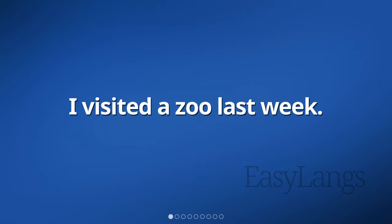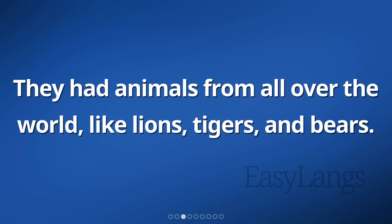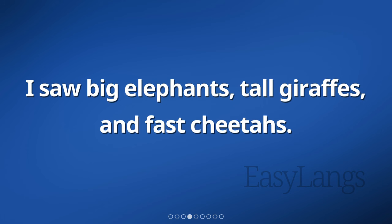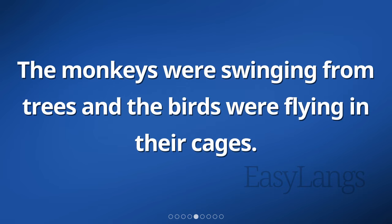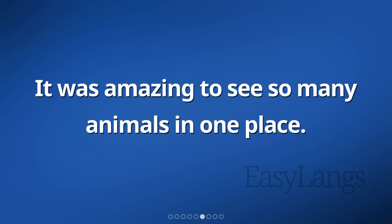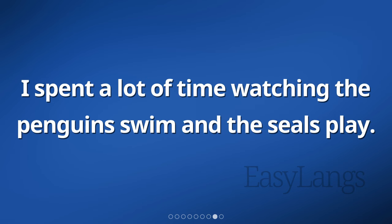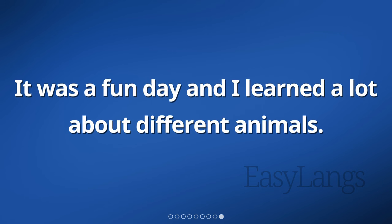I visited a zoo last week. It was really exciting to see all the different animals there. They had animals from all over the world, like lions, tigers, and bears. I saw big elephants, tall giraffes, and fast cheetahs. The monkeys were swinging from trees and the birds were flying in their cages. It was amazing to see so many animals in one place. They even had a reptile section with snakes, turtles, and lizards. I spent a lot of time watching the penguins swim and the seals play. It was a fun day and I learned a lot about different animals.